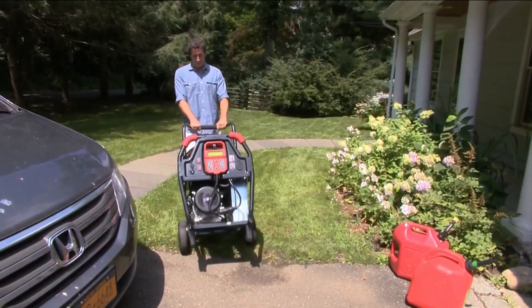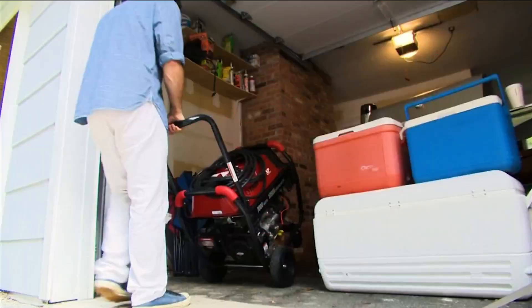Remember, avoid carbon monoxide exposure. Never run your generator indoors — not even in your garage, and not near open windows or doors.